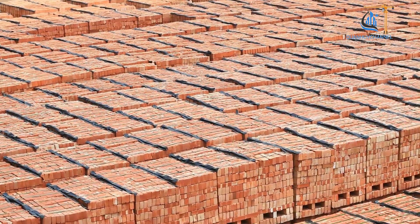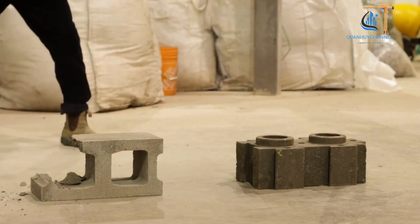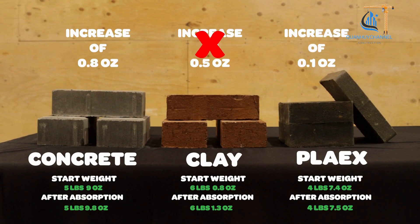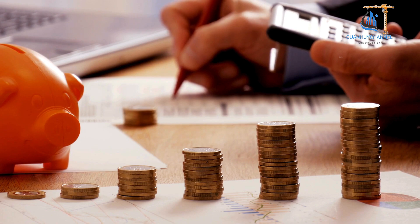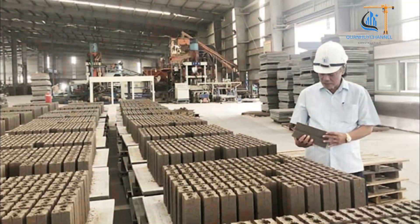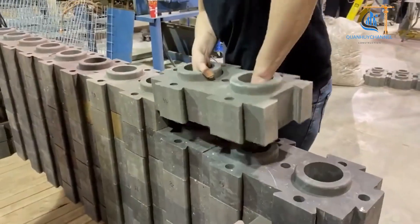Recycled plastic bricks can serve as a substitute for traditional bricks in construction. They offer advantages such as durability, lightweight design, easy transport, water resistance, and sound insulation. However, their drawbacks include high production and purchase costs, as well as the risk of releasing toxic substances in the event of a fire. Additionally, product quality may vary depending on the proportion of recycled plastic used.